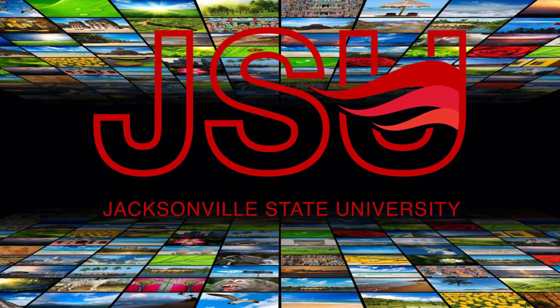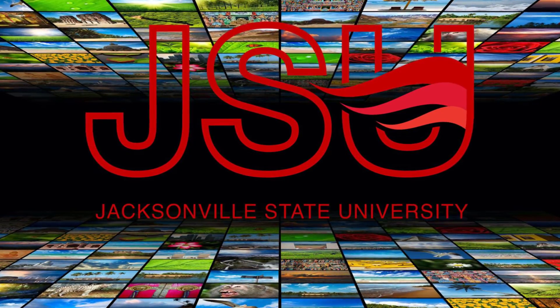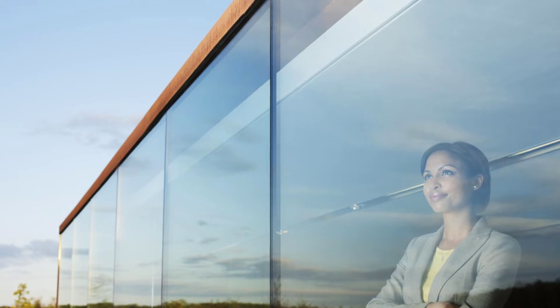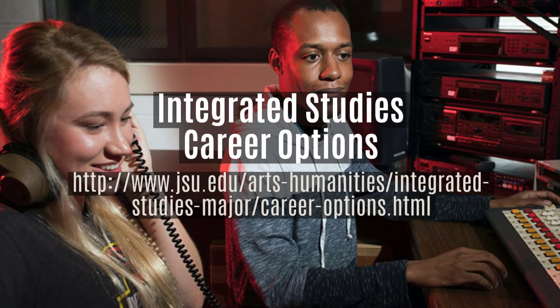Our Integrated Studies majors have received recognition on the local, regional, national, and international stage. The options for students designing their own programs are endless, and a list of potential careers is available at the link to the Integrated Studies web page.